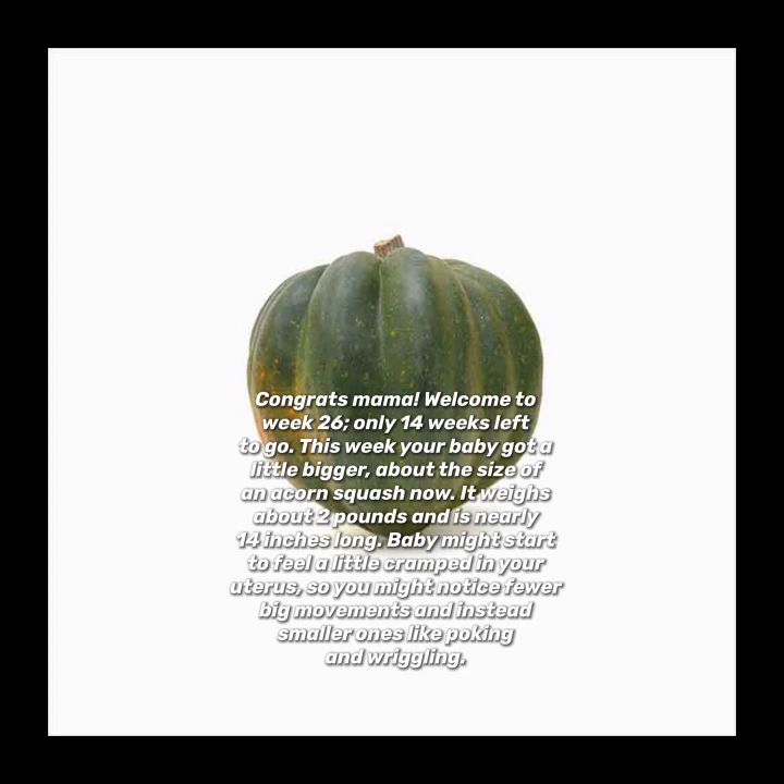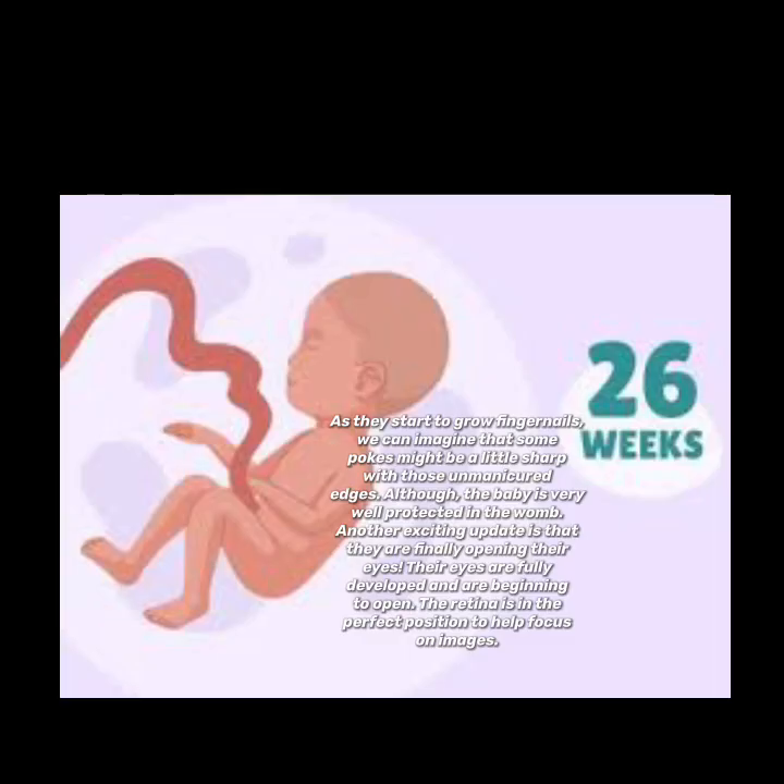Baby might start to feel a little cramped in your uterus, so you might notice fewer big movements and instead smaller ones like poking and wiggling. As they start to grow fingernails, we can imagine some pokes might be a little sharp with those unmanicured edges, although the baby is very well protected in the womb.